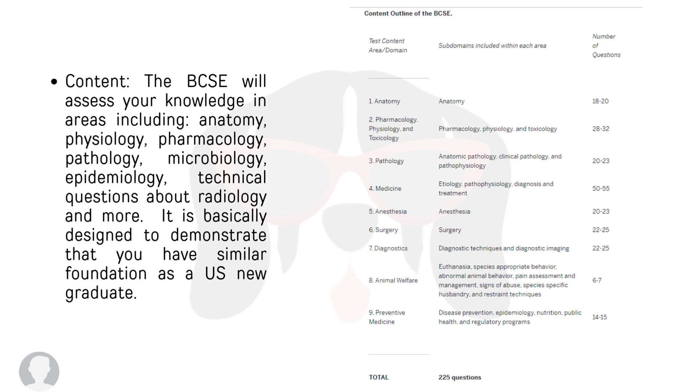They will assess your knowledge in areas such as anatomy, physiology, pharmacology, microbiology, epidemiology, radiology, and more. This is basically to demonstrate that you have similar knowledge as a new graduate in the United States.